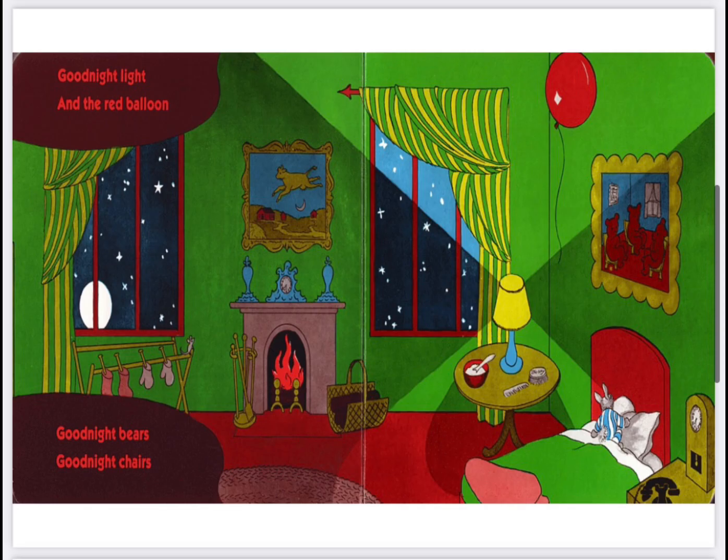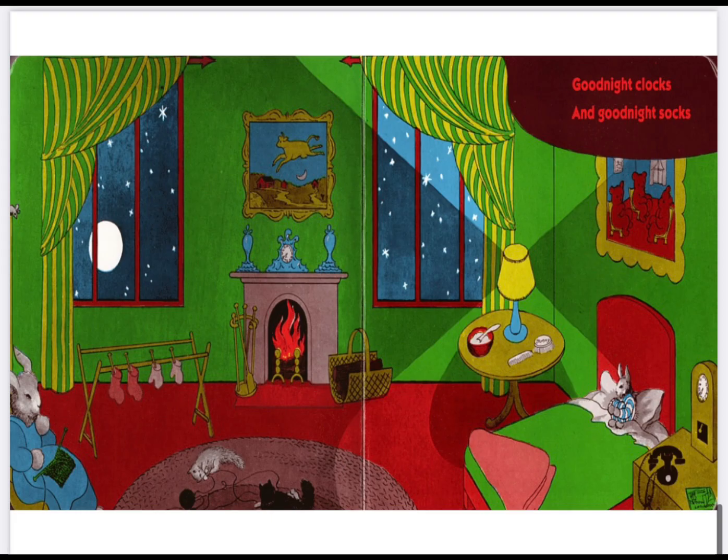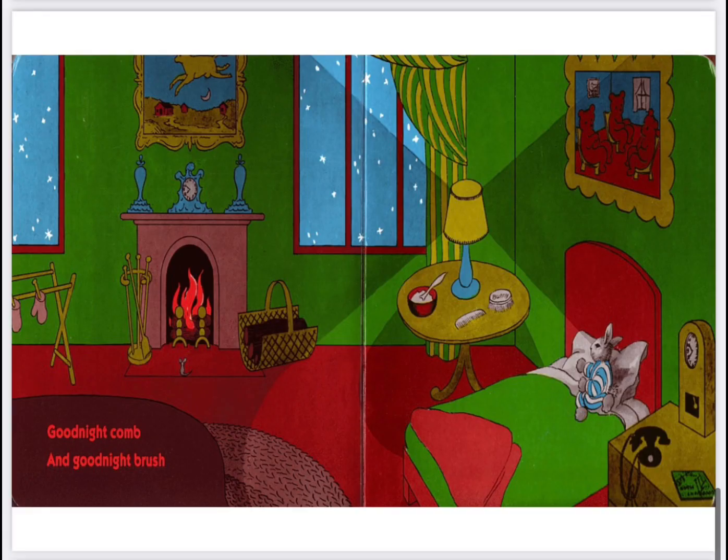Good night room. Good night moon. Good night cow jumping over the moon. Good night light and the red balloon. Good night bears. Good night chairs. Good night kittens and good night mittens. Good night clocks and good night socks. Good night little house and good night mouse.